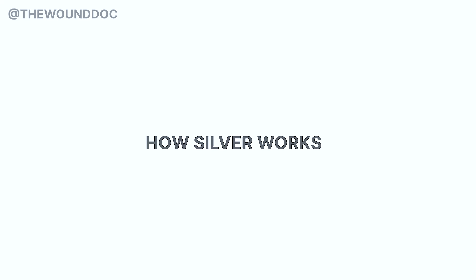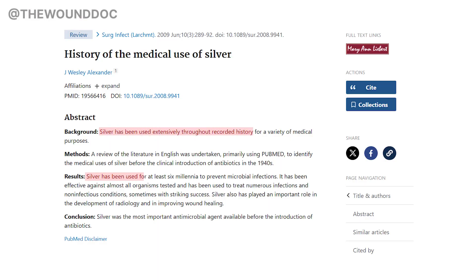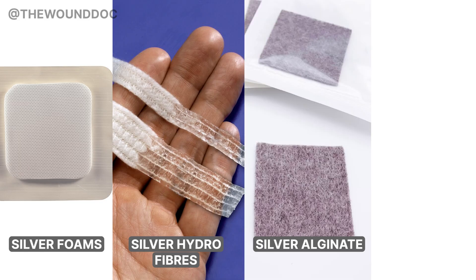Let's start with the basics. Silver is an antimicrobial — it kills bacteria by damaging their walls and interrupting their growth. Silver has been used in wound care for centuries, even before modern antibiotics, to prevent infection in open wounds and burns. Today, you'll find it in many wound dressings: foams, hydrofibers, alginates, and creams.